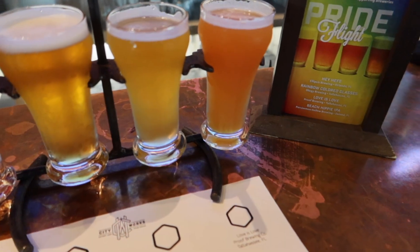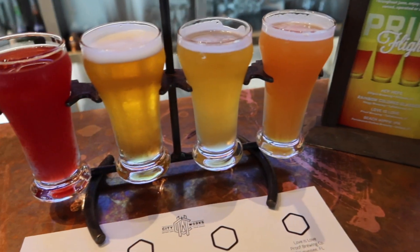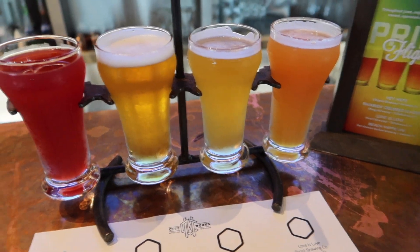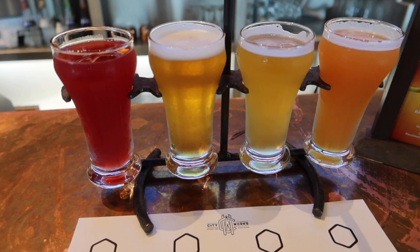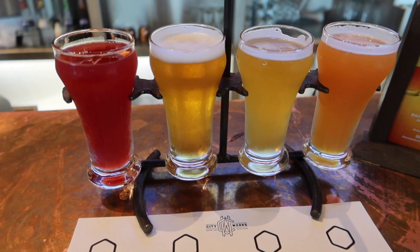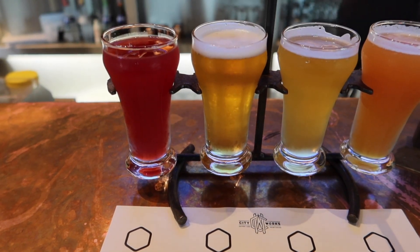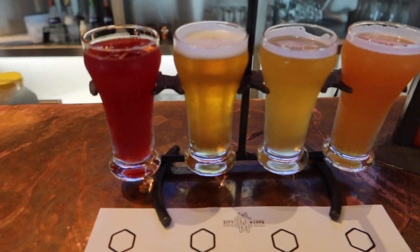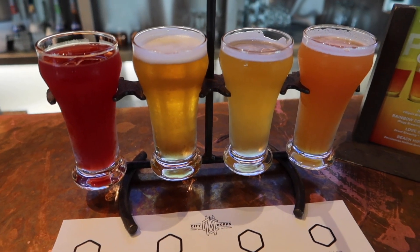Our first one on the right is Love is Love from Proof Brewing Company in Tallahassee. Next is Hey Hefe from Ellipsis Brewing in Orlando, Florida. Then we've got the Beach Hippie IPA from Persimmon Hollow Brewing Company in DeLand, Florida. And all the way on the left is Rainbow Colored Glasses from Ologie Brewing Company in Tallahassee, Florida. Really cool offering here at City Works — definitely come check it out.